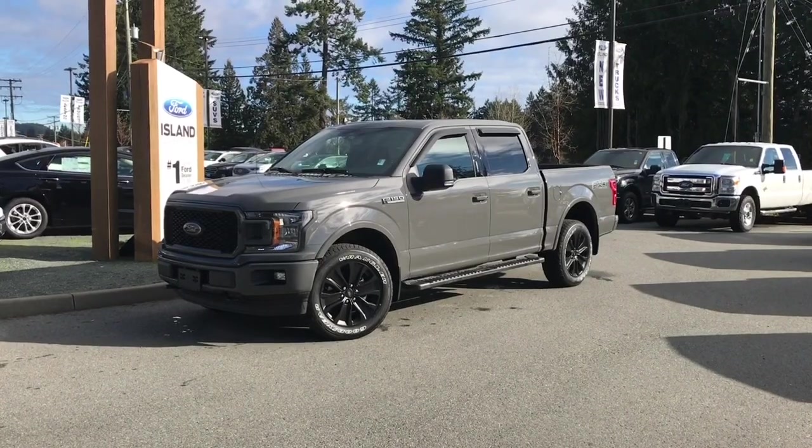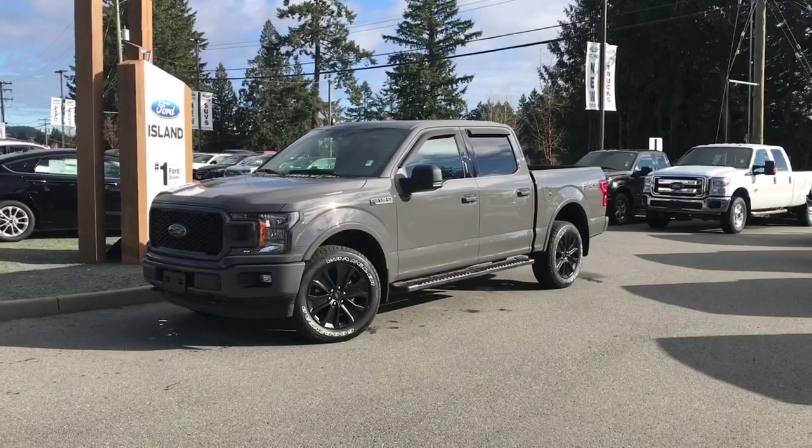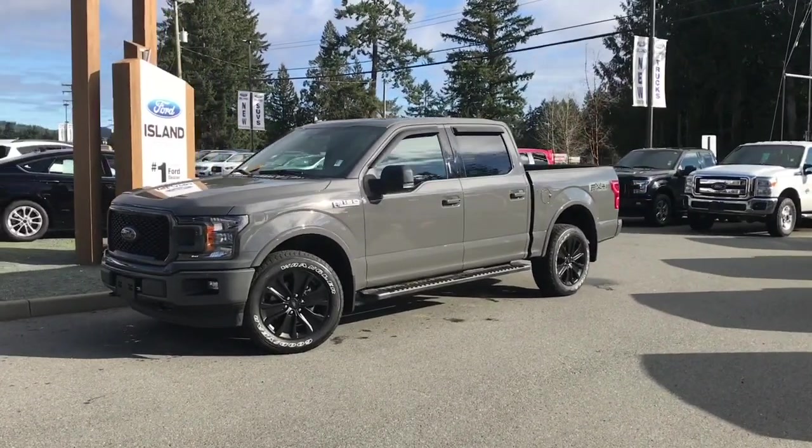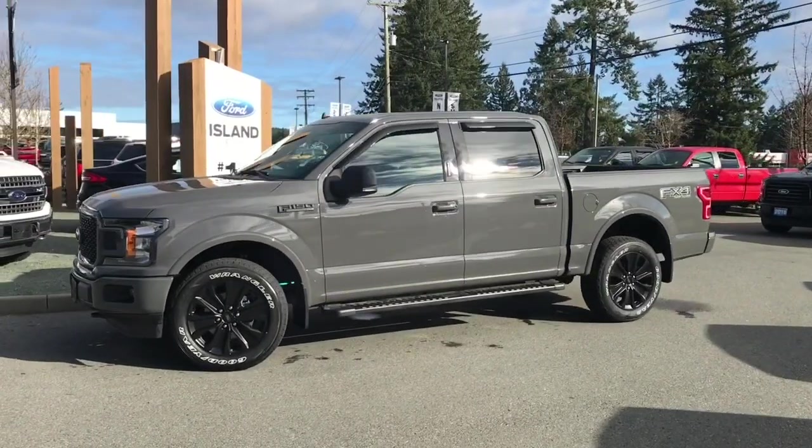Thanks for joining us today at Island Ford Superstore, located on Norcross Road in Duncan, BC, off the Trans-Canada Highway. We're in the Cowichan Valley on Vancouver Island, and you can visit us online at islandford.ca for more information and a full description of this vehicle.